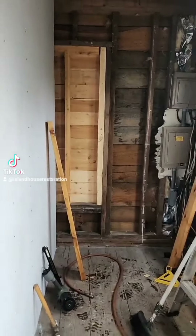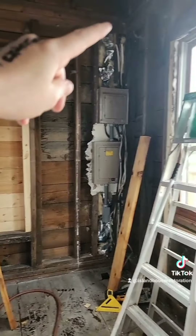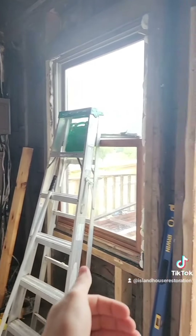So we got drywall up on this wall. I don't have to run electrical until later because I still need to be able to access this new wall here that Tim is going to build. I'll explain it a little better once it's done, but then we can start scabbing out the wall so I can put in the insulation.